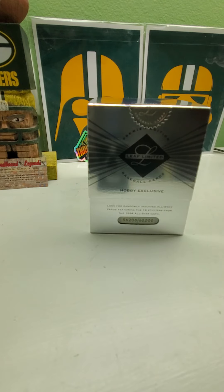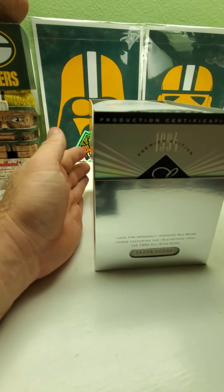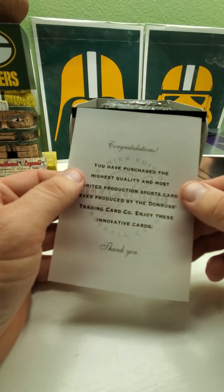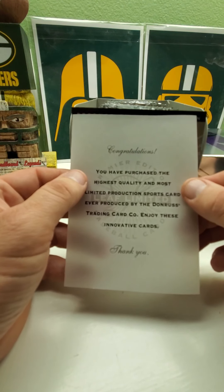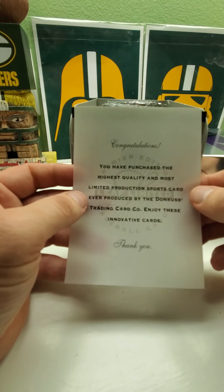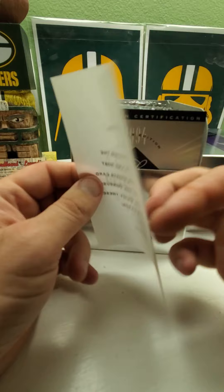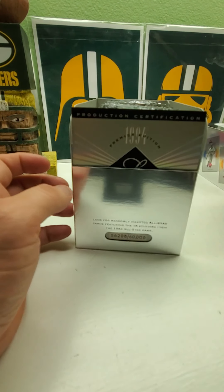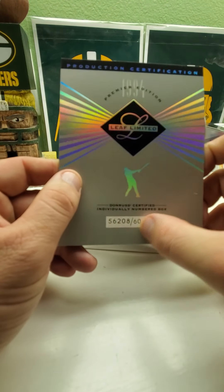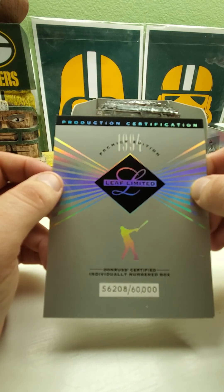Let's see what we got here. I've never opened up this stuff before so we'll see how it comes. It says: 'Congratulations, you have purchased the highest quality and most limited production sports cards ever produced by Donruss Trading Card Company. Enjoy these cards.' They didn't know that other stuff was to be so much more limited. We got a little card here that says there are individually numbered boxes — I like this card protection certified.